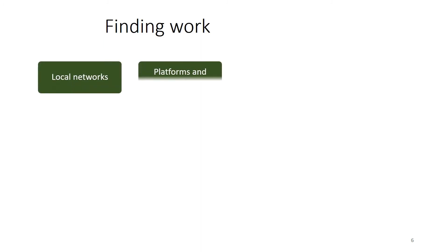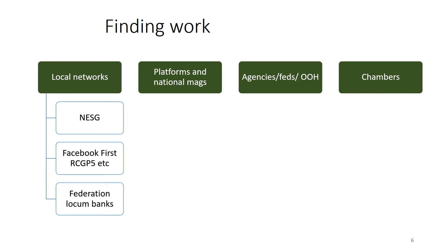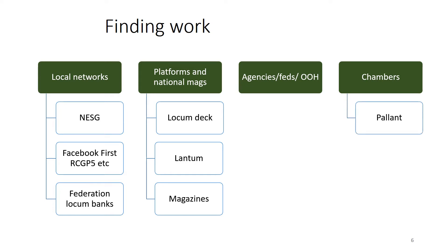In terms of finding work, you need to be aware of the different ways to do this. In the Northeast there's the Northeast Sessional GP Group and the Facebook First RCGP page. There are also Federation locum banks. Online platforms include Locum Deck and Lantern. GP magazines such as Pulse and GP, agencies, federations and out-of-hours organisations are also options, as well as chambers which includes Pallant Chamber and the Northeast Medical Chambers.